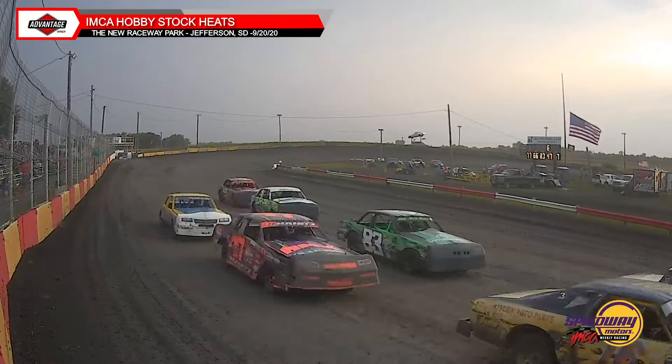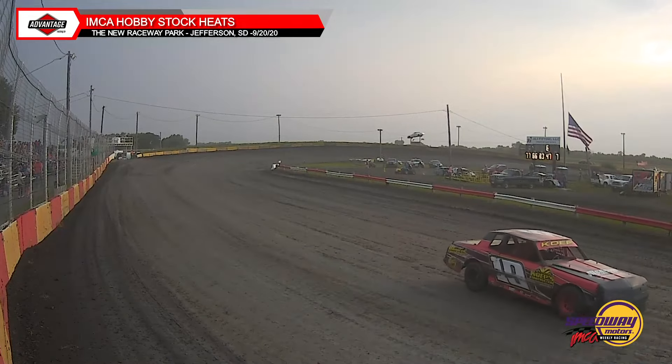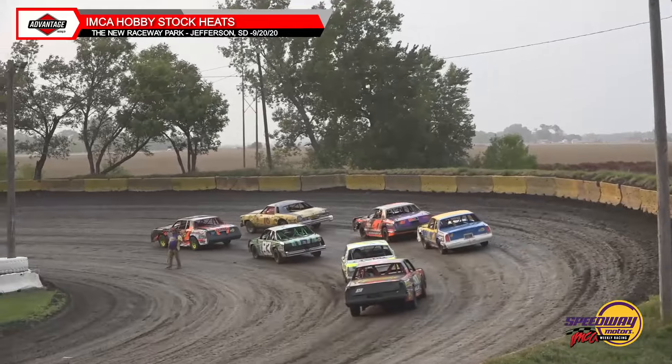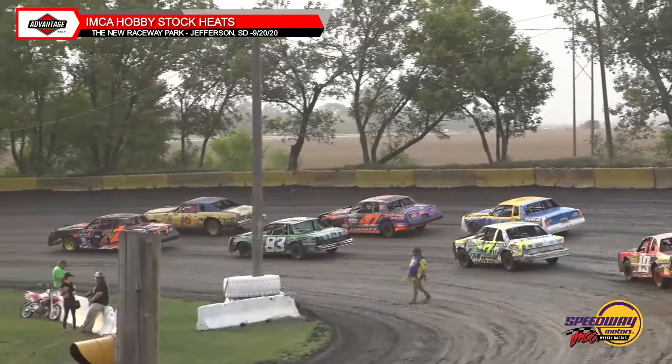I'm glad he told me that because I would have butchered it otherwise. So thank you, Ryan, for coming up here. I believe making his debut here at the new Raceway Park in that number 19 machine. I believe you are correct.